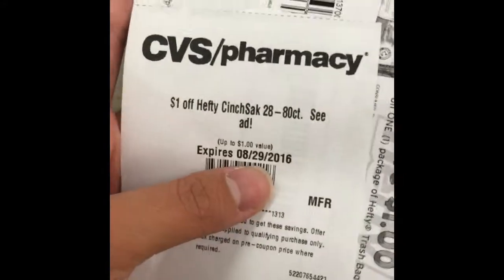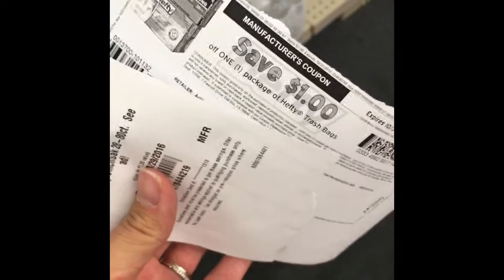Last thing we're getting is Hefty trash bags. The select ones are $6.99, and we get a dollar instant coupon from the coupon machine. I also have a dollar manufacturer coupon that I printed from Coupons.com.